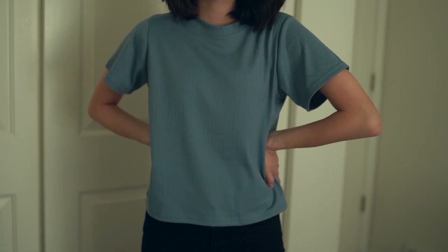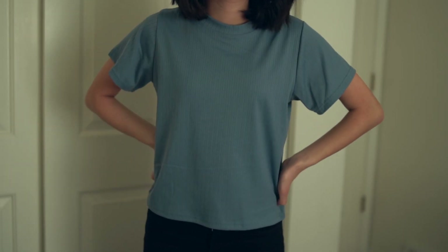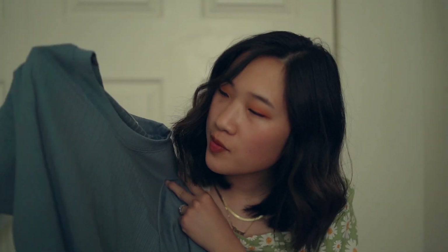I got this blue t-shirt. It's just a basic fitting tee, but it has kind of a vertical line texture going down it. I thought it was a nice muted blue color — it would be good to wear casually or you could dress it up more.